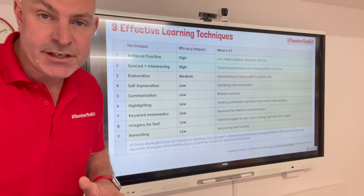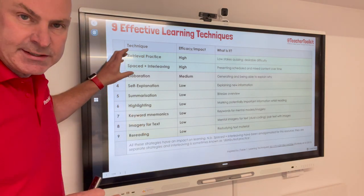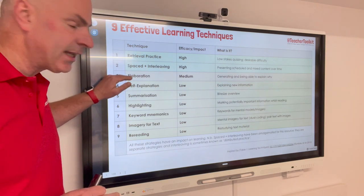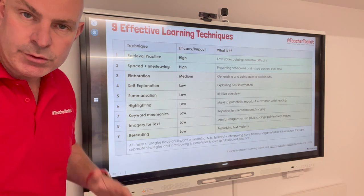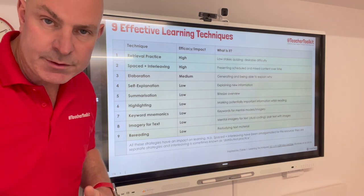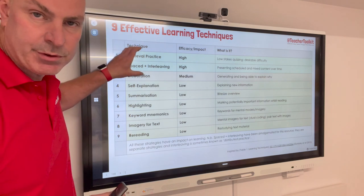Here is your kind of league table, so to speak — your efficacy on exam outcomes. You've got the high retrieval, spaced, and interleaving at the top. Then you've got elaboration, which has a medium efficacy. And then all the others are mixed, but they're all having a low impact on outcomes. So don't ignore them — they do make a difference — but your best bets are probably at the top.